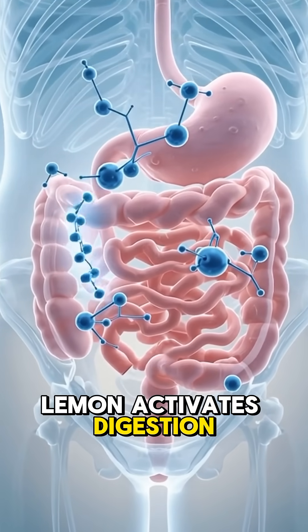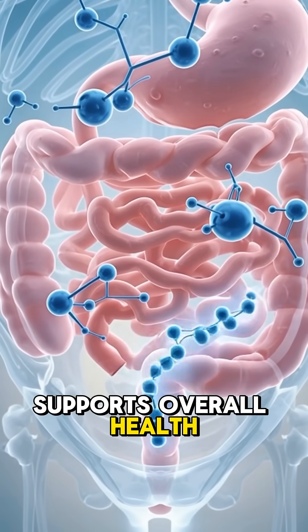That's how one lemon activates digestion, boosts immunity, and supports overall health inside your body. See you next time.